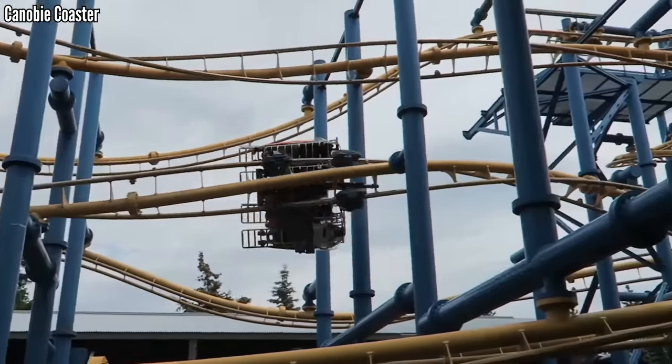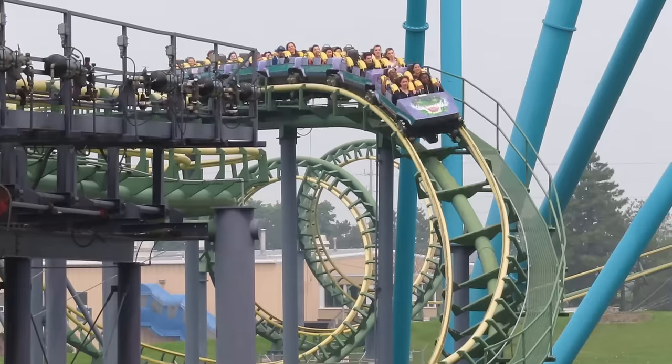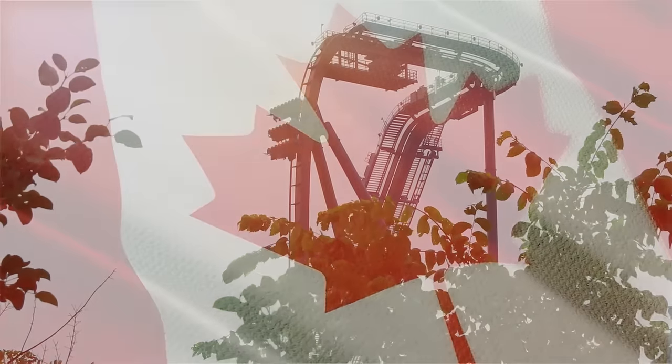If you've been to Canada's Wonderland, let me know what you think — what would you move around, and what other points would you have included? Let me know in the comments below. Before you go, don't forget to drop a like, and if you're new here and love coasters, please give me a sub. Thank you all for watching, and I'll see you all next time.